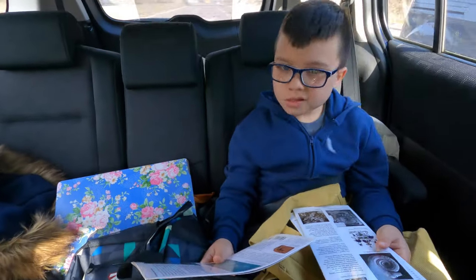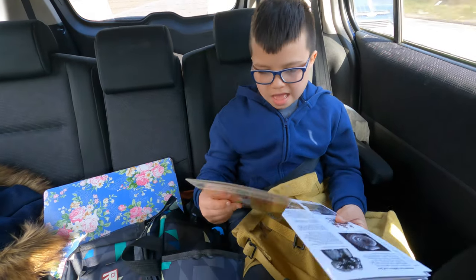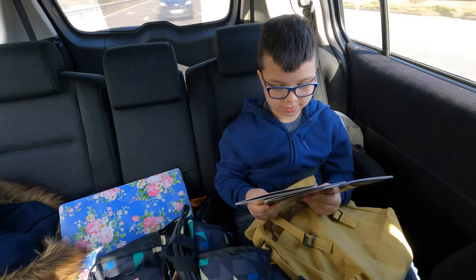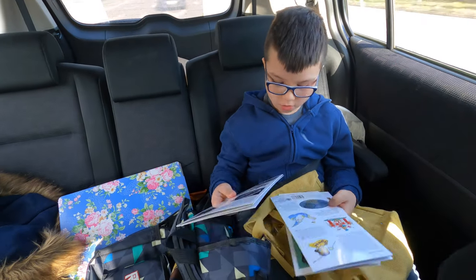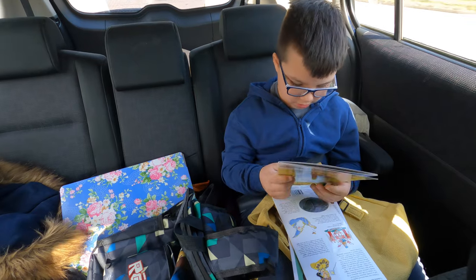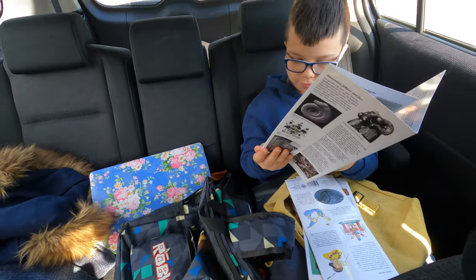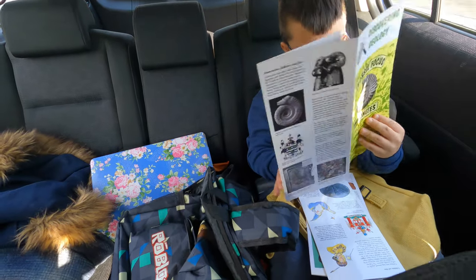Oh, what are you reading there fella? Reading about fossils — is it interesting? Yeah, it's uber interesting! Have you read a bit about the Native Americans wearing trilobites on their necks? I didn't know about that.